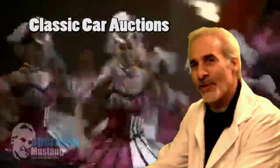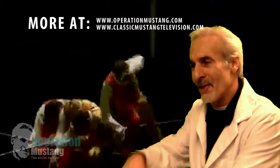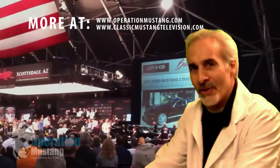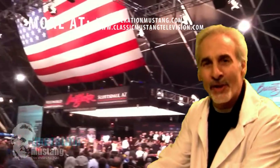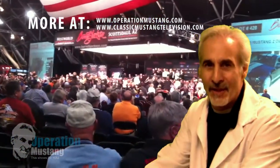I remember as a kid going to the circus — I had a lot of fun. Who as a kid doesn't have a lot of fun going to the circus with the elephants and the ringleader and everything that goes along with that? Well, if you've ever gone to an automobile auction, especially a classic car automobile auction, you'll find that it's just like a circus there. There's lights, different cars, people all over the place. It's just a lot of fun.